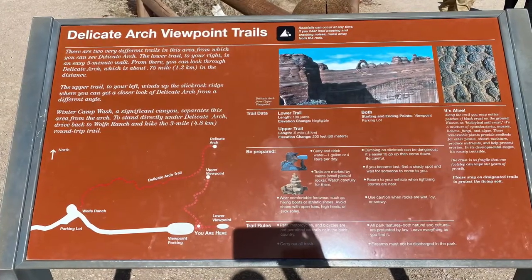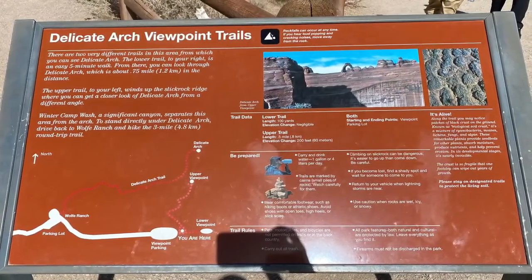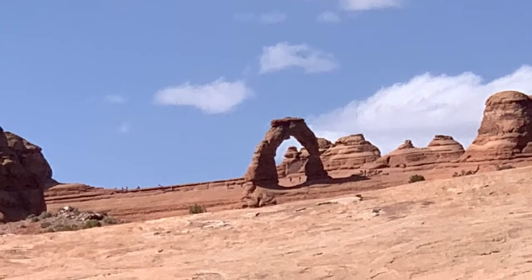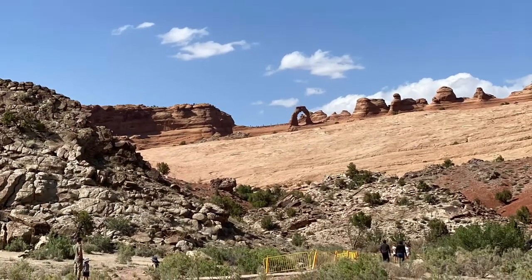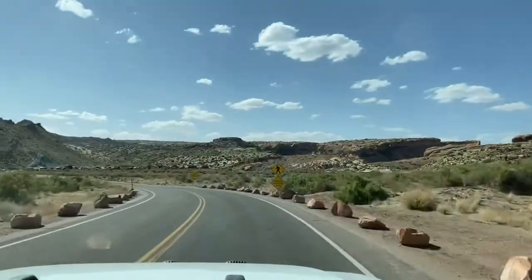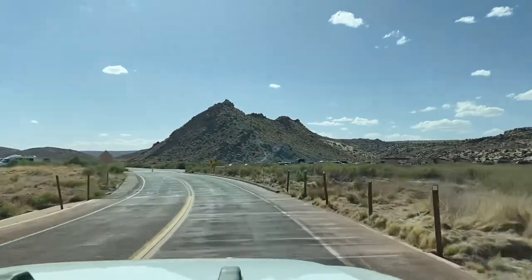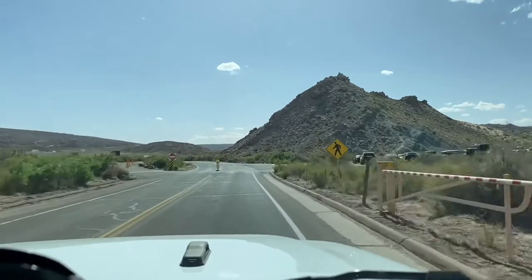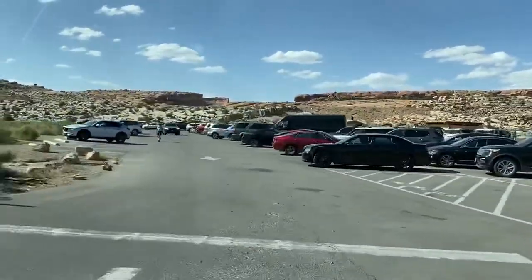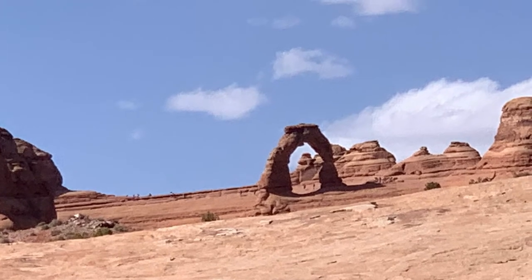There are two different viewpoint hikes here and I'll show a zoomed-in photo of Delicate Arch — the one you've seen on the Utah license plate. If you don't have mobility issues and don't mind a moderate hike, you can hike out to Delicate Arch: it's a three-mile round trip moderate hike. Many people do it at sunset, so be sure to bring flashlights for the hike back. The Wolf Ranch parking lot is where you need to park to hike out to Delicate Arch, and it's a much smaller lot, so arrive early to secure a spot.